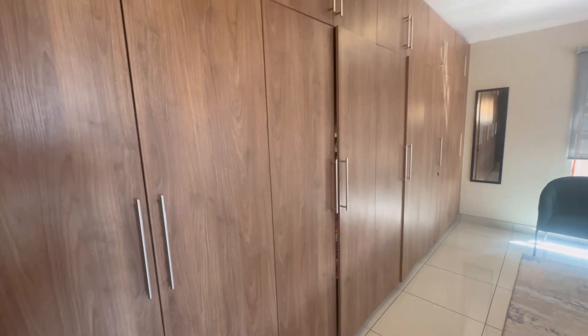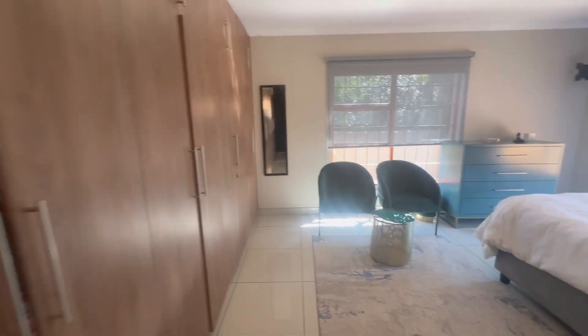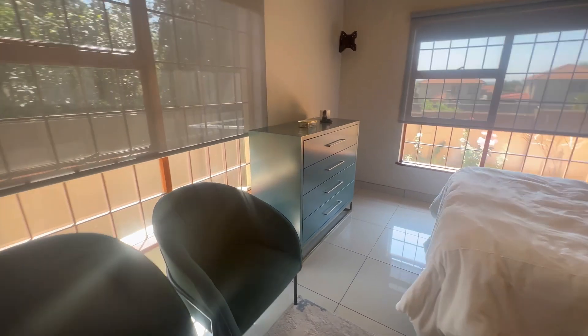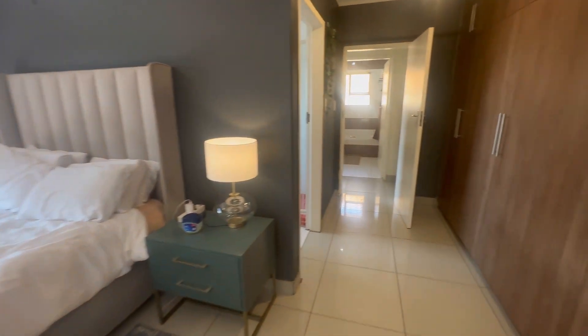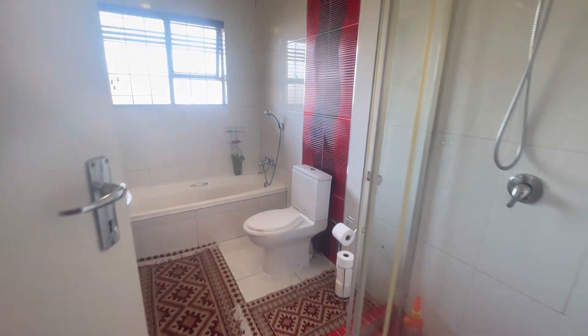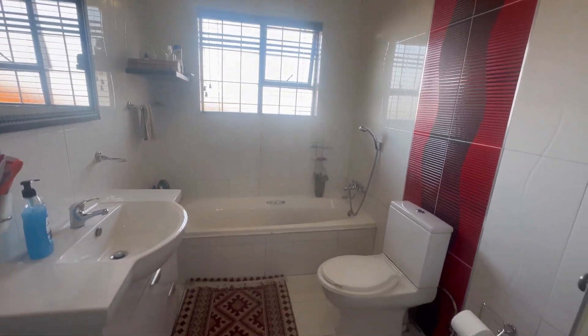Then we have the main bedroom — I'm sure the ladies will love this. Look at all the cupboard space! It is a huge bedroom that can fit a king size bed. You also have an ensuite bathroom with a bathtub and a shower, a toilet, a vanity basin, and some storage space underneath the basin.